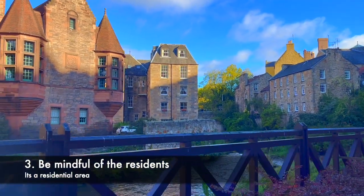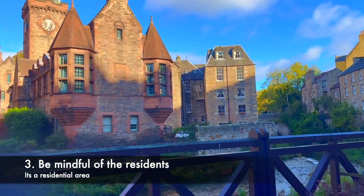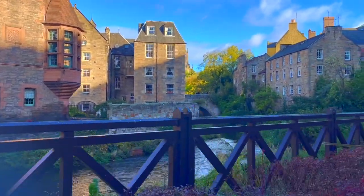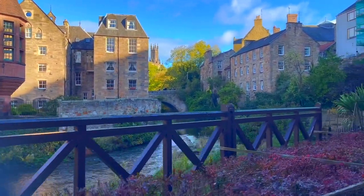Tip number 3: be mindful of residents. Dean Village is a residential area, so be mindful of the local residents' privacy and comfort. Keep the noise levels down and respect the village's atmosphere.